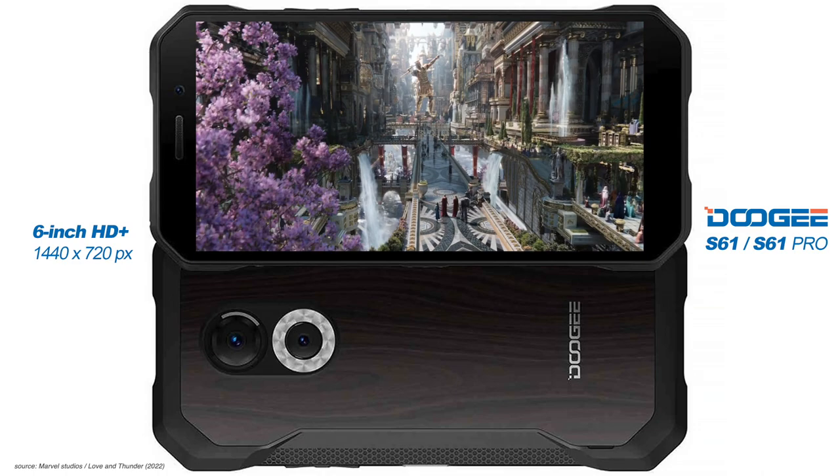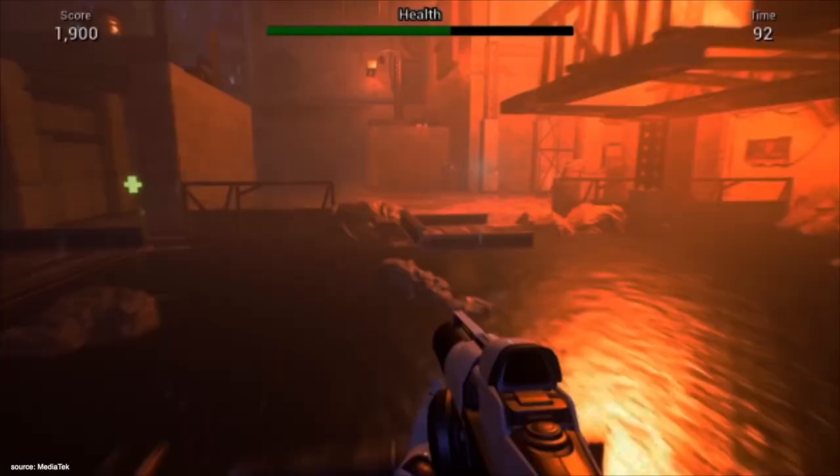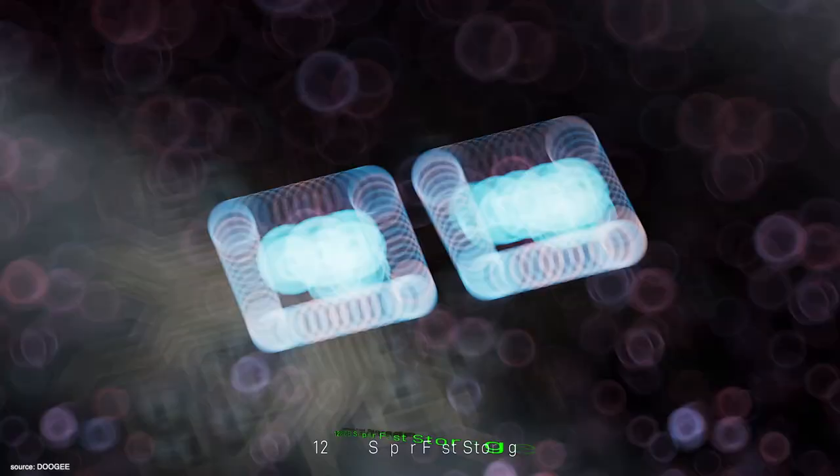Both smartphones are powered by a MediaTek Helio G35 octa-core processor manufactured using a 12-nanometer process technology with ARM Cortex-A53 cores with peak speeds of 2.3 gigahertz.